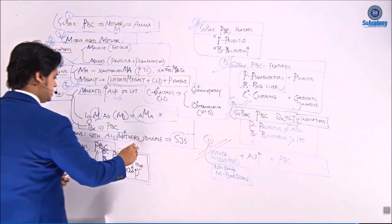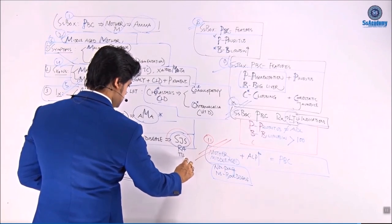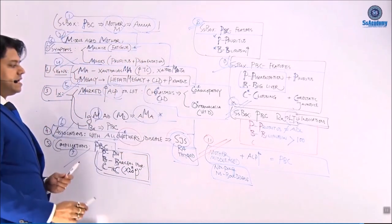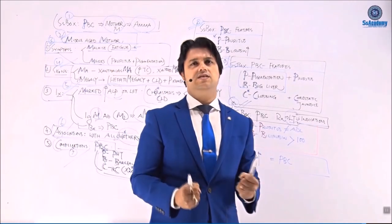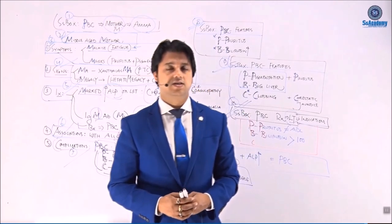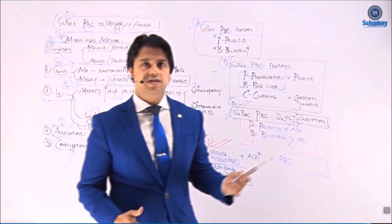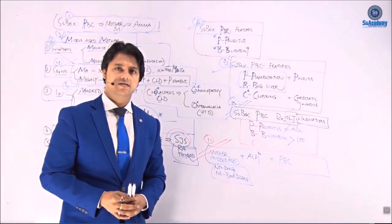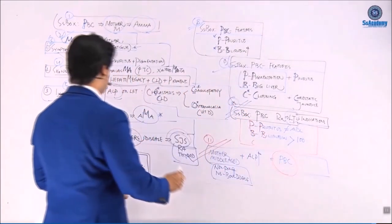Another clinical scenario: associated disorders include Sjogren's syndrome, rheumatoid arthritis, and thyroid disease — they can come with malaise and fatigue. A middle-aged woman comes with extreme fatigue, diagnosed with hypothyroidism, treated for hypothyroidism — but even after treatment she remains fatigued. Investigations show raised alkaline phosphatase. Please think: provided she is non-pregnant and has no bone disease — think about PBC as the likely diagnosis. Do the AMA antibody test to get your diagnosis.